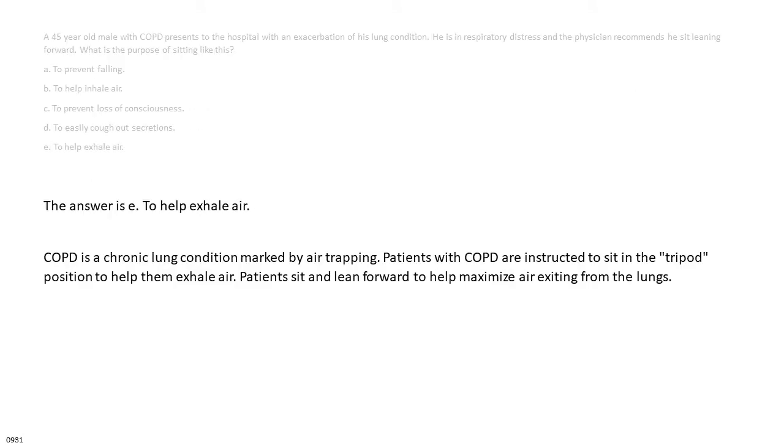The answer is E: to help exhale air. COPD is a chronic lung condition marked by air trapping. Patients with COPD are instructed to sit in the tripod position to help them exhale air. Patients sit and lean forward to help maximize air exiting from the lungs.